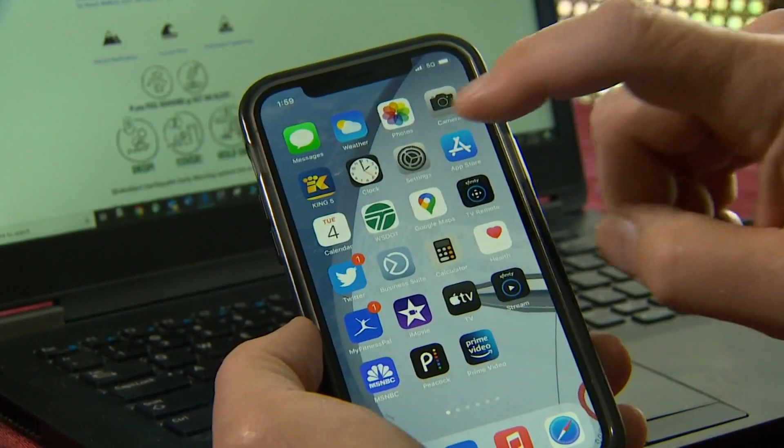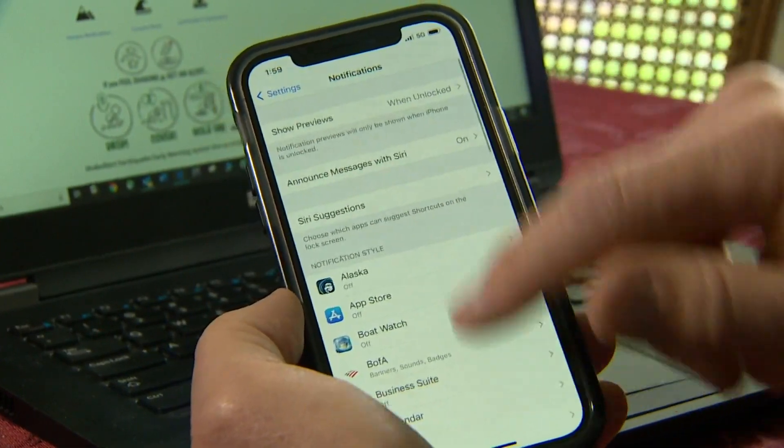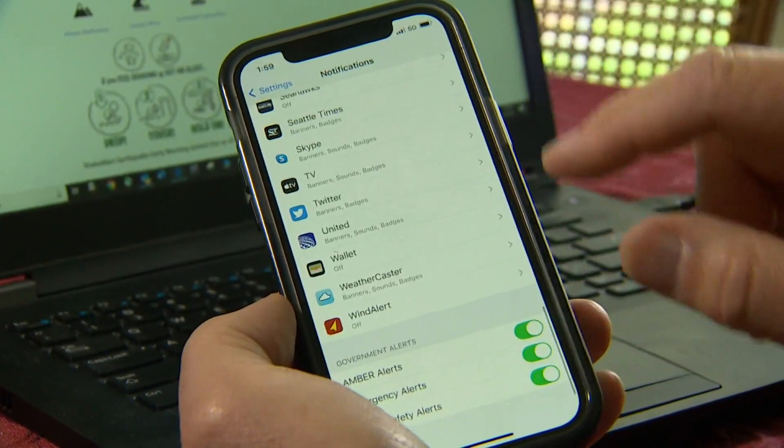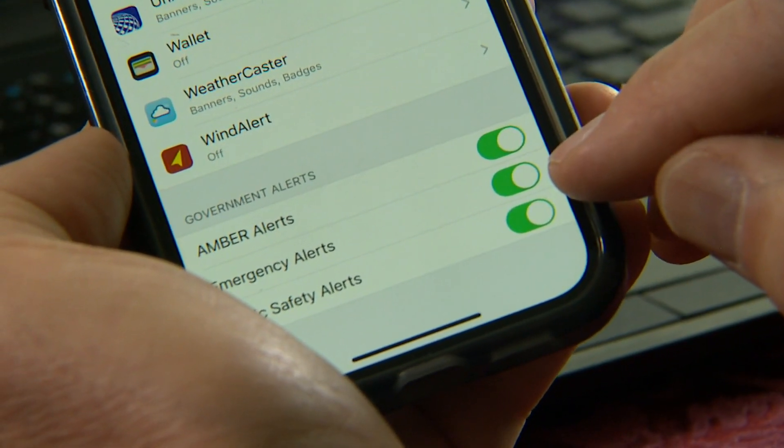On the iPhone, go to Settings, then scroll down to Notifications — it's in red. Hit that, then scroll all the way to the bottom. At the bottom, there's government alerts, amber alerts, emergency alerts, and public safety alerts. You want to make sure that the emergency alert button is on, and it will show up as green.